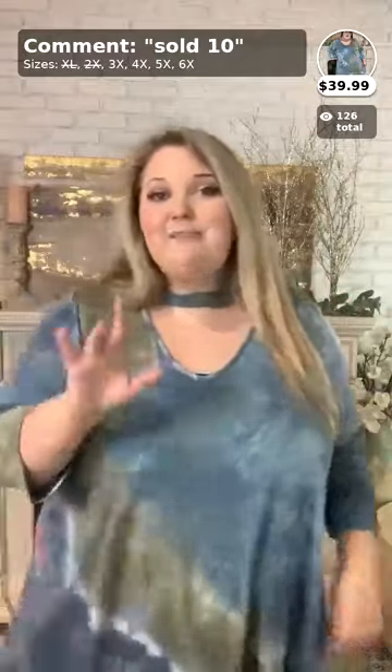Thank you all so much for hopping on here and watching with me today! I hope you all have a great Friday. I'm going to hop back on for the next two videos and show off new arrivals in the 1X, 2X, and 3X department, then do a mixture video at the end. Thanks for watching — have a great Friday, bye y'all!